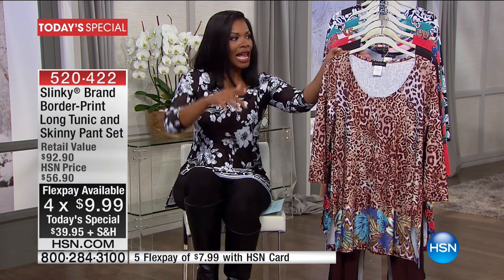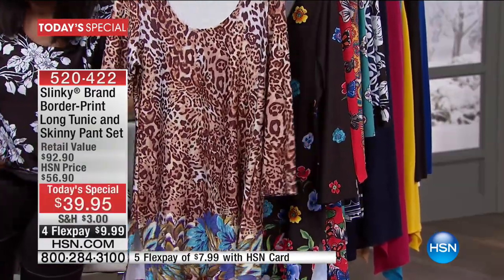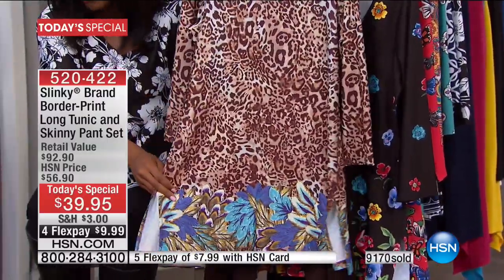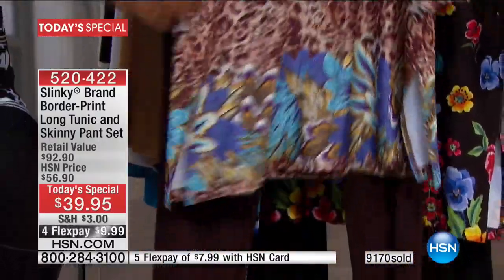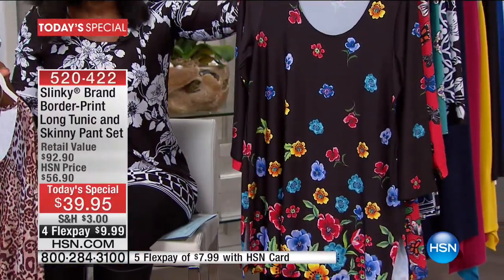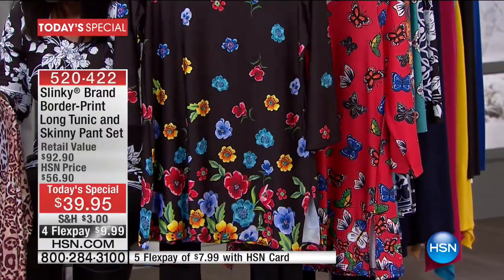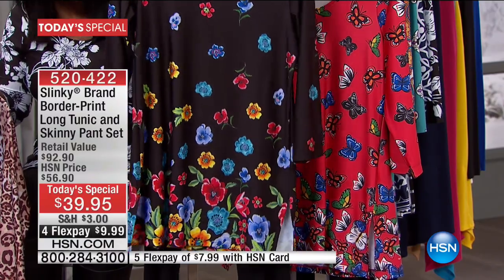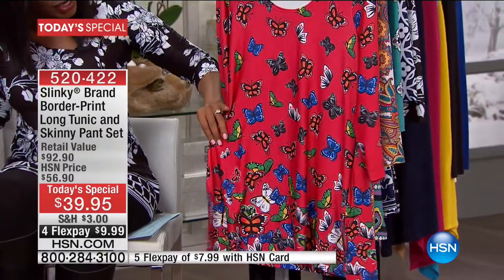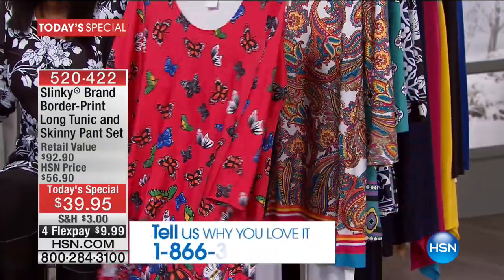We're going to show all the prints. First is taupe and brown — that's your leopard print — with a brown pant. Next is black floral: black base with really pretty bright colors, a more substantial border print, and it comes with a solid black pant. Then we have the red and black butterflies, very pretty and whimsical, also with a solid black pant.